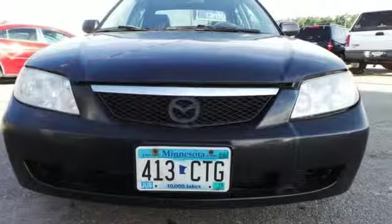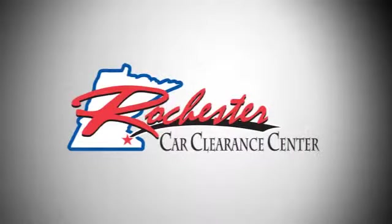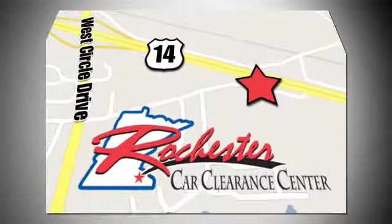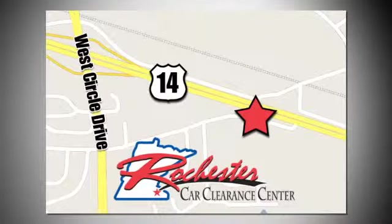Come in for a test drive. At Rochester Car Clearance Center you get our best price, bottom line. We are conveniently located on Highway 14 West near West Circle Drive.